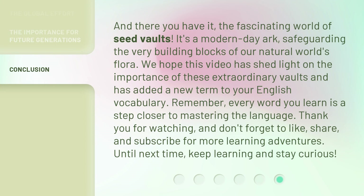And there you have it, the fascinating world of Seed Vaults. It's a modern-day ark, safeguarding the very building blocks of our natural world's flora. We hope this video has shed light on the importance of these extraordinary vaults and has added a new term to your English vocabulary. Remember, every word you learn is a step closer to mastering the language. Thank you for watching, and don't forget to like, share, and subscribe for more learning adventures. Until next time, keep learning and stay curious!